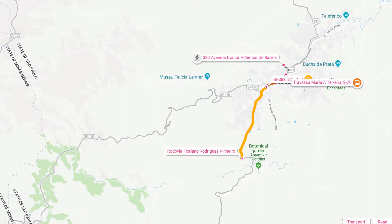Then on to Vista Chinesa Mirante. Vista Chinesa is an observatory located in Campos do Jordão, São Paulo, Brazil.